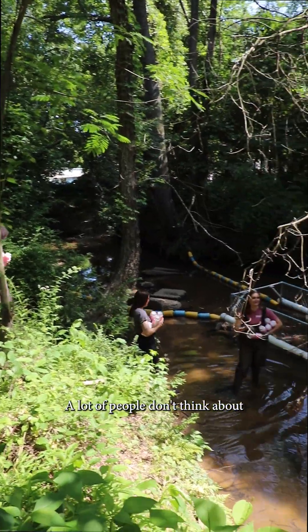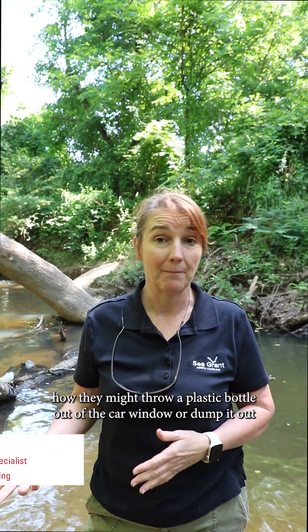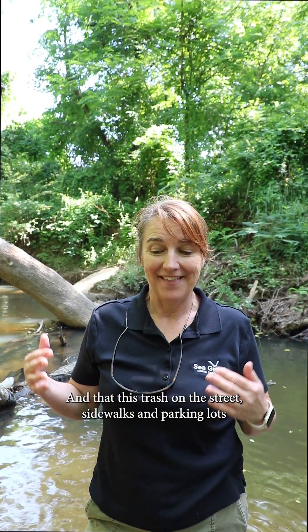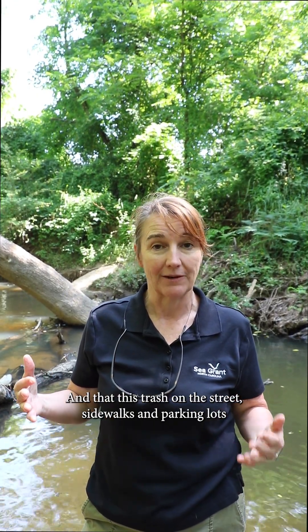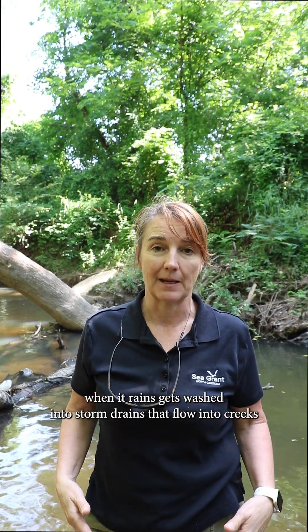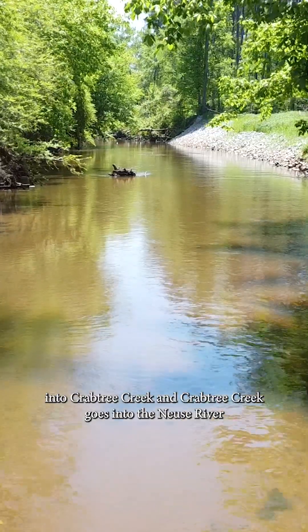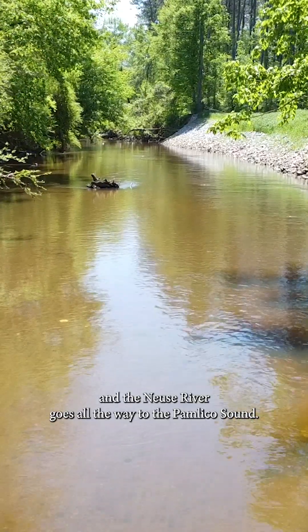A lot of people don't think about how they might throw a plastic bottle out the car window, or dump it out in a parking lot because they don't want it to trash up their car. But that trash on the street, sidewalks, and parking lots — when it rains — gets washed into storm drains that flow into creeks like Marsh Creek here. And Marsh Creek keeps going into Crabtree Creek, and Crabtree Creek goes into the Neuse River, and the Neuse River goes all the way to the Pamlico Sound.